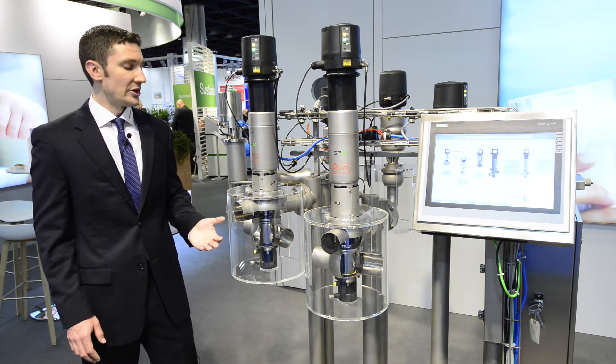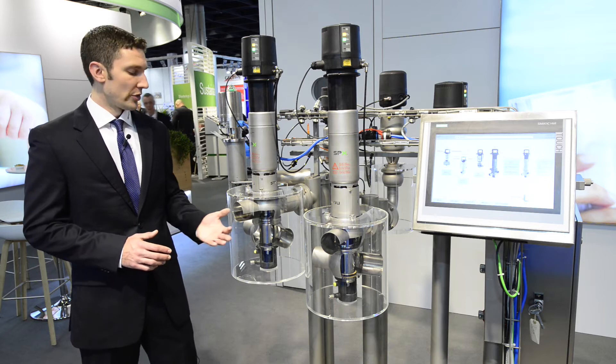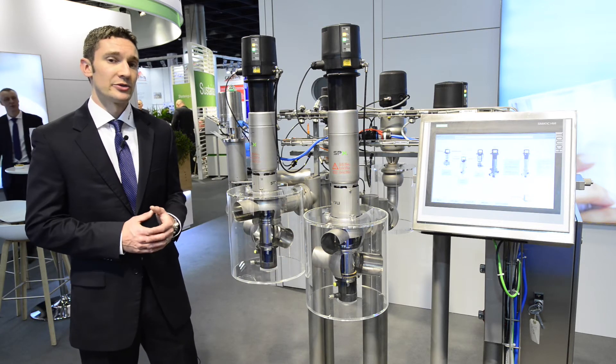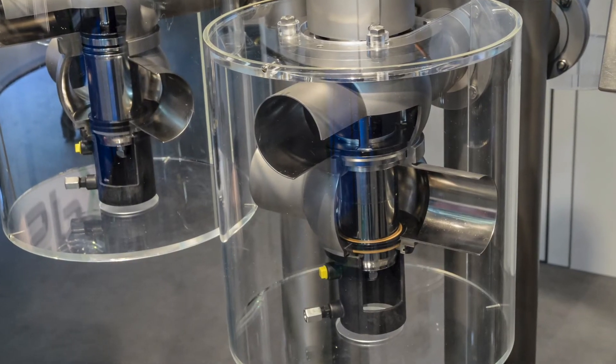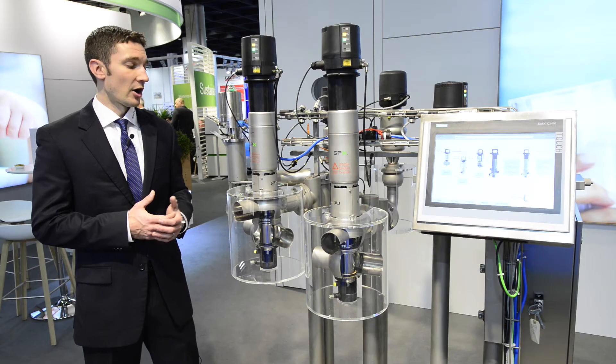Another key feature and benefit is the cleanability, with enhanced cleanability especially on the DA4, meeting the latest hygienic requirements around the world.